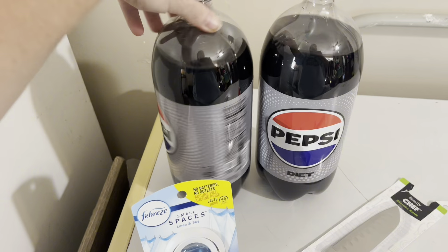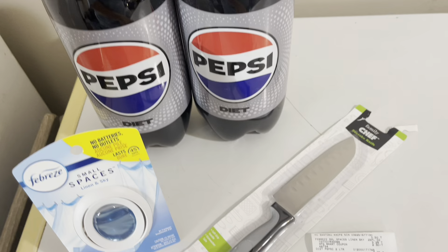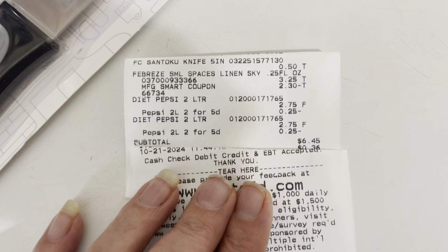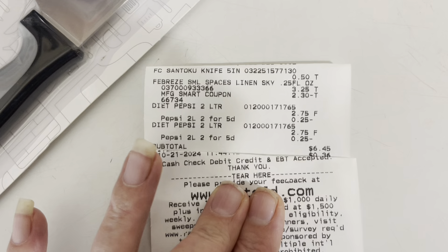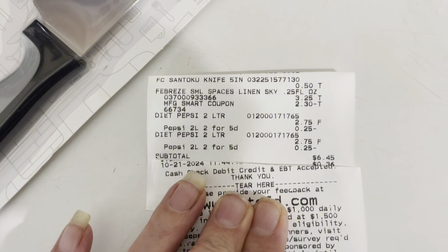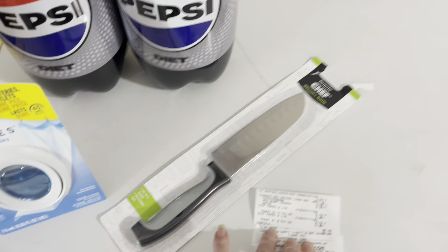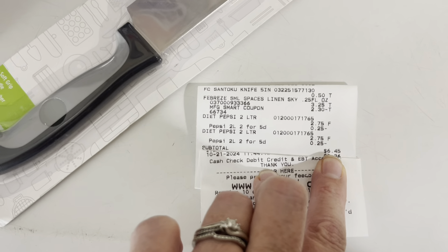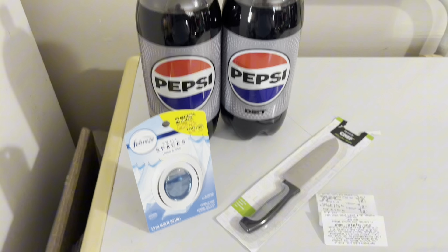But it rang up 2 for $5. I'll show you the receipt here in just a second. You can see at the top the knife for $0.50, the Febreze at $3.25 with $2.30 coming off, and then the Diet Pepsis with $0.25 coming off each, making them 2 for $5 instead of 2 for $4 like they were marked. I wish I'd have caught that in the store. My total was $6.45.